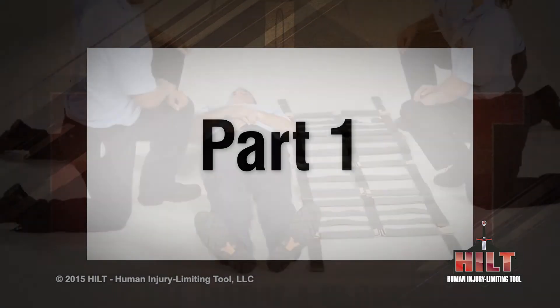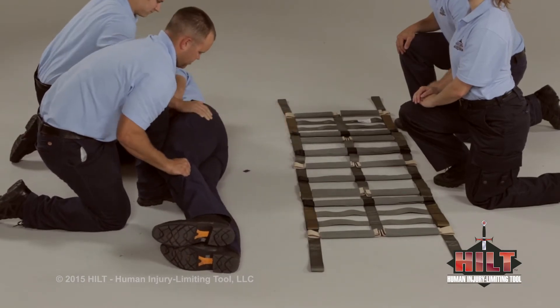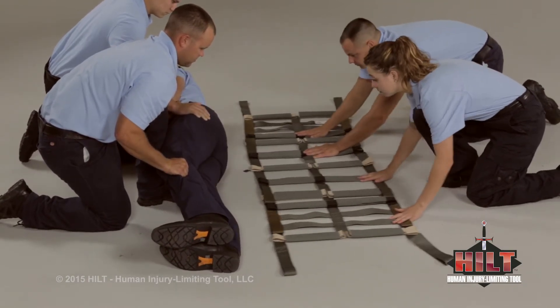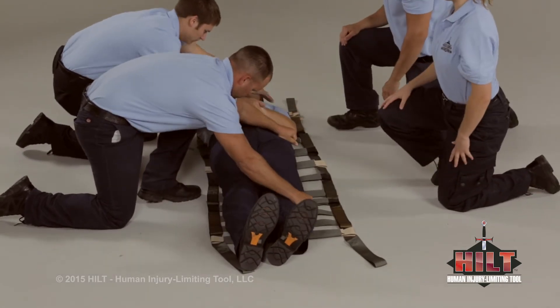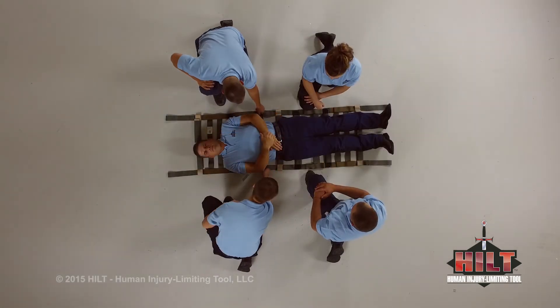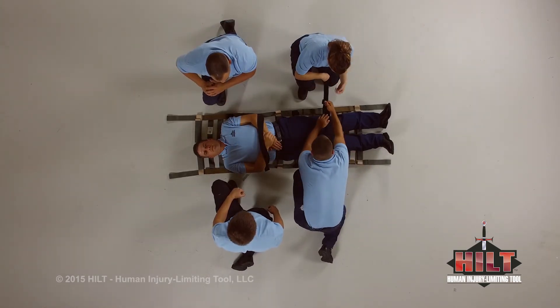Part one. To load a patient onto a full-length HILT, deploy the HILT next to the patient. Log roll the patient and slide the HILT over. Log roll back and center the patient. If desired, deploy safety straps and fasten them around the patient's upper and lower body.